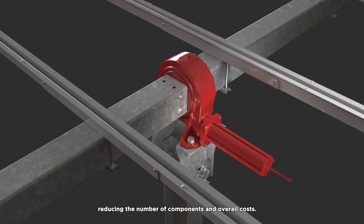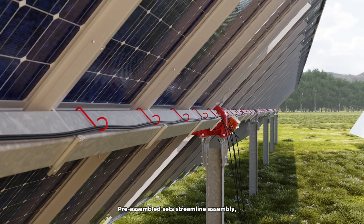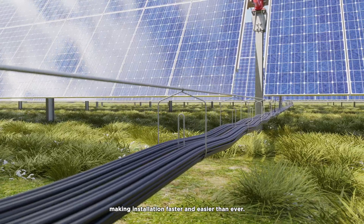SF7's innovative design incorporates efficient wiring management, reducing the number of components and overall costs. Pre-assembled sets streamline assembly, making installation faster and easier than ever.